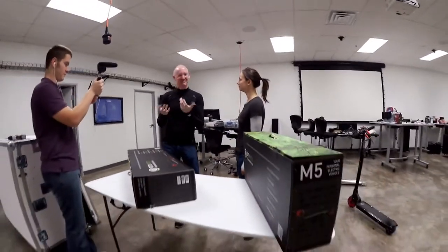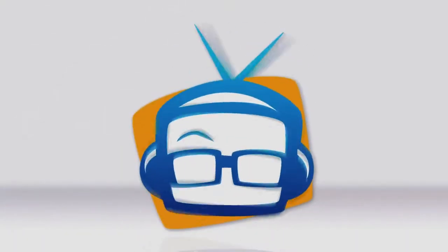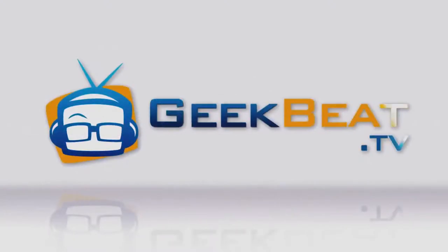Hey guys, I'm John P and I'm Callie Lewis. Guess what? We're going to CES in style on an Eco Rico. Welcome to Geekbeat.